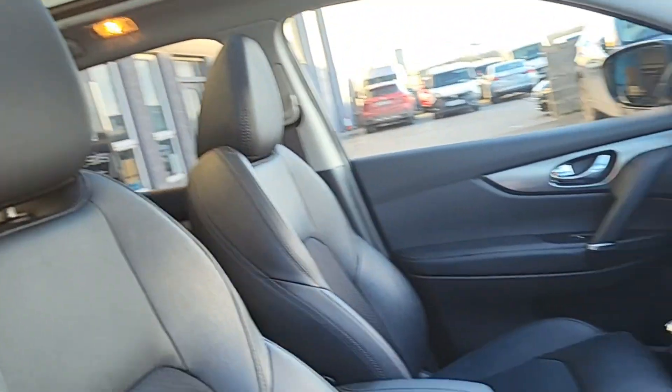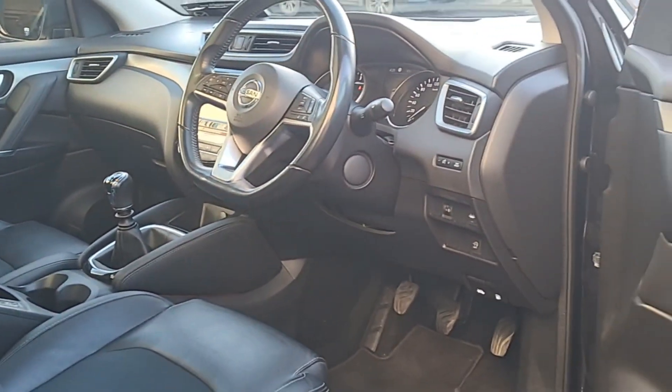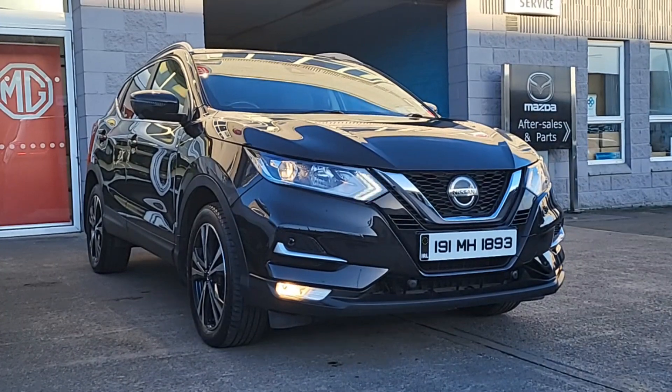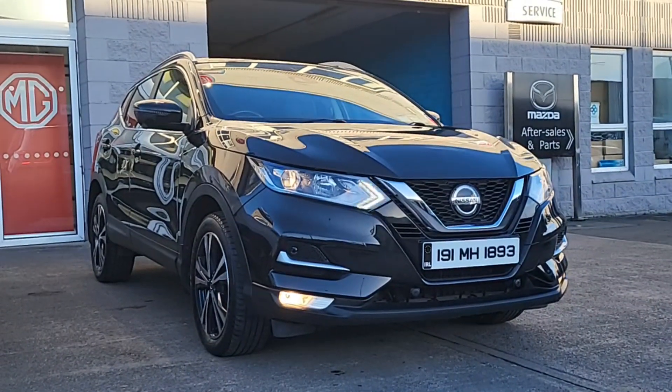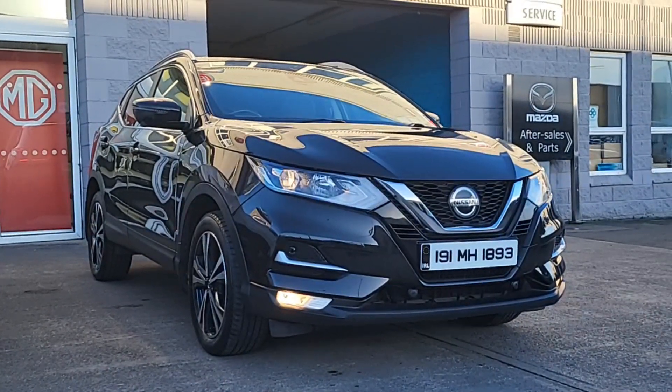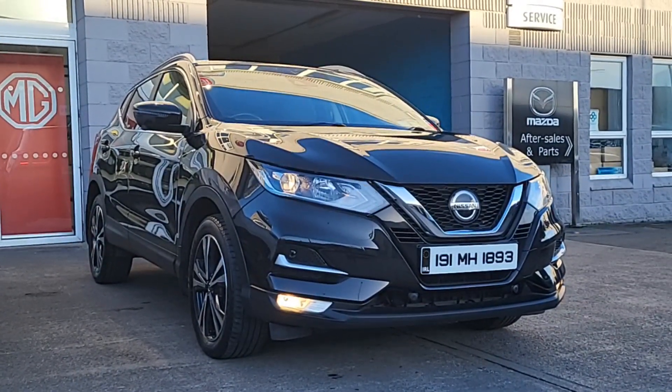Guys, this car is in really good condition, low mileage, well looked after. So act fast and get your hands on this low mileage top spec Qashqai that's in stock now. We can arrange finance, we'll take a part exchange — why don't you contact us today and we can come to a deal. Thanks for watching, chat to you soon.